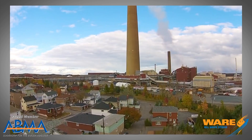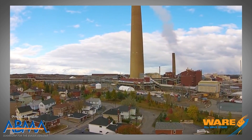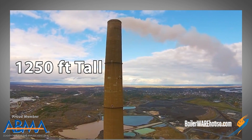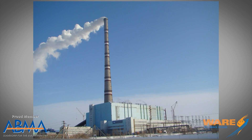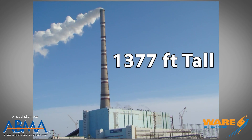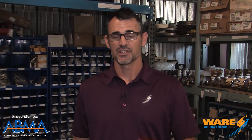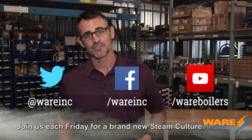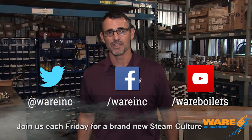The tallest smokestack in the Western Hemisphere is the Inco Superstack in Sudbury, Ontario, Canada, at 1,250 feet high. The tallest smokestack in the world is the GRES-2 Power Station in Kazakhstan, at 1,377 feet high. While smokestacks serve a real purpose, they are really awesome to look at. Thanks for joining me this week for our episode on smokestacks. I'll have something else for you next week here on Steam Culture. Come find us on social media because we're everywhere. Have a great weekend.